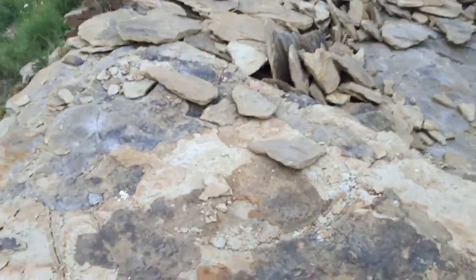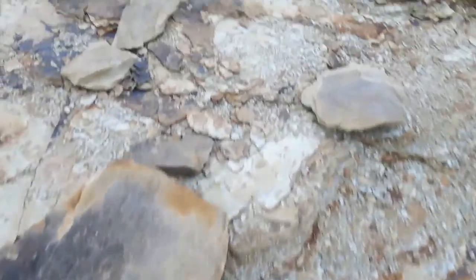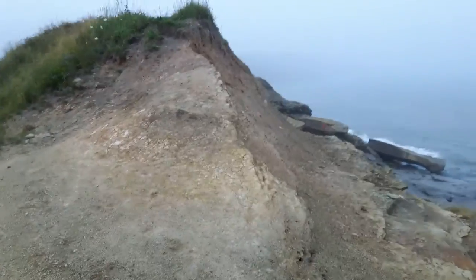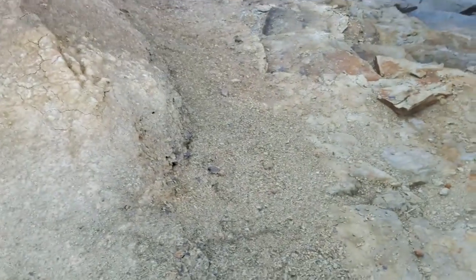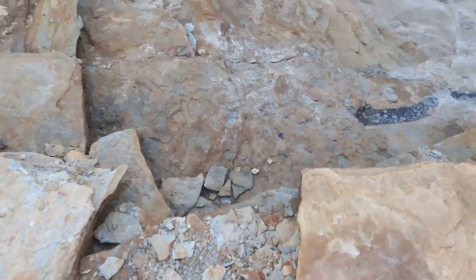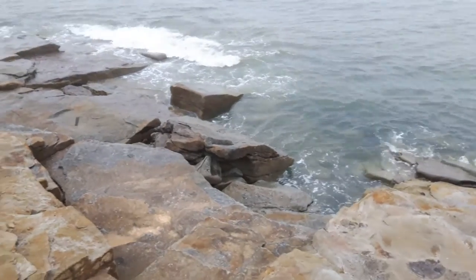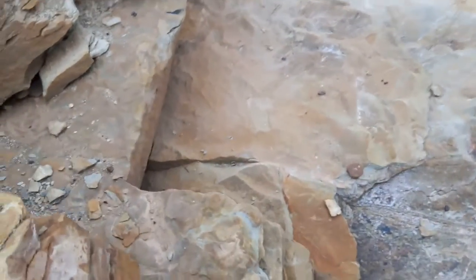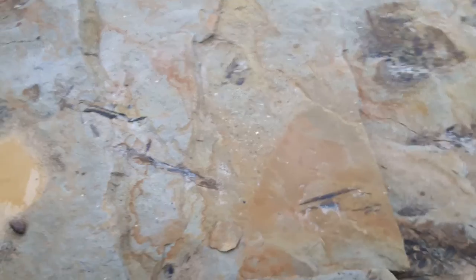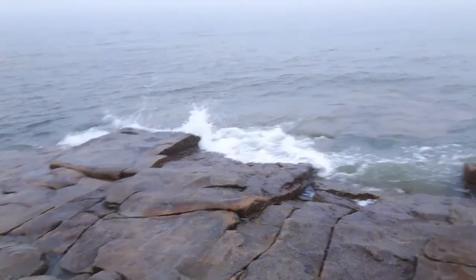Now I'm going to go back up. That's where I came down, and you just go right around here — right around. And you can go right out there on those flat rocks.